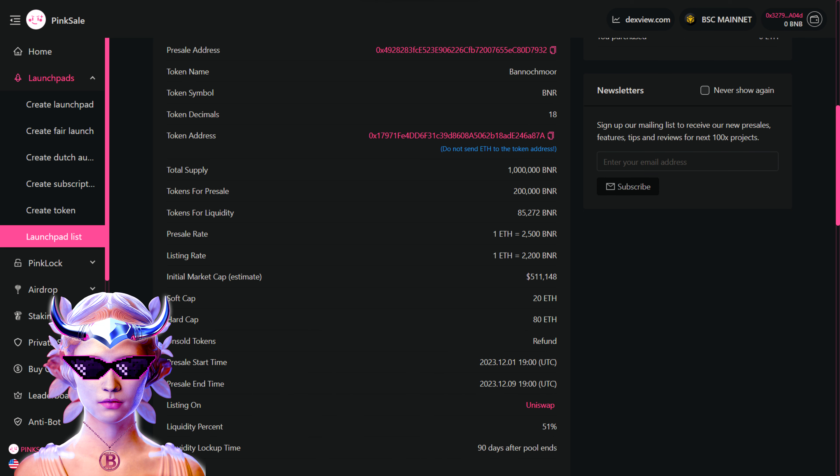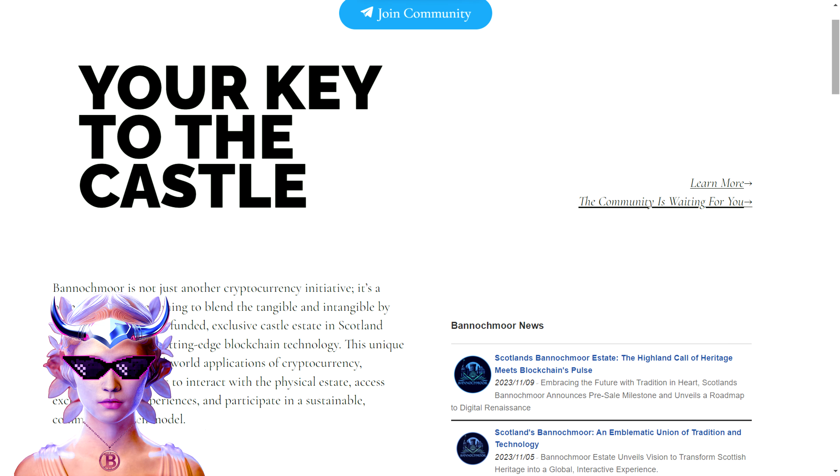If you're wondering about liquidity, they're locking it in for 90 days post-pool. Now switching gears to their website — this project isn't just about building structures, it's about creating experiences and integrating them with blockchain technology. They're merging the physical world with the digital, creating a community-funded castle estate in Scotland. Their vision is to develop a physical estate for real-world experiences and utilize their token for various project-related activities and benefits.